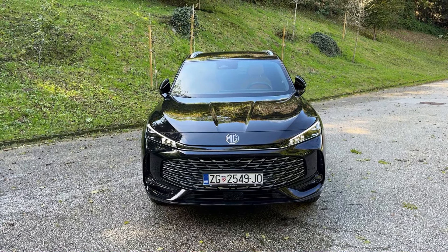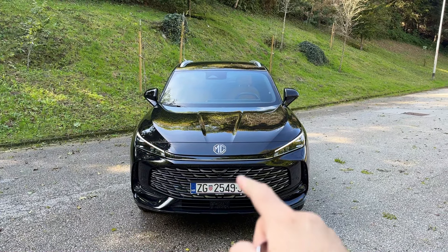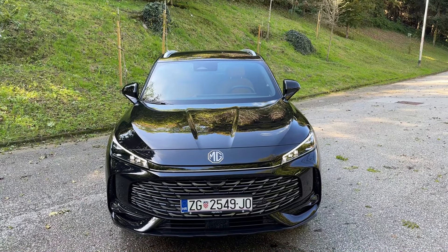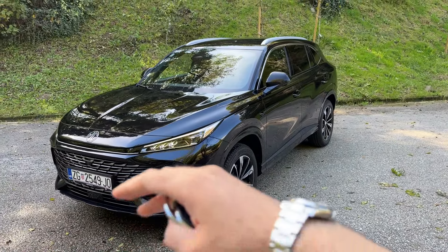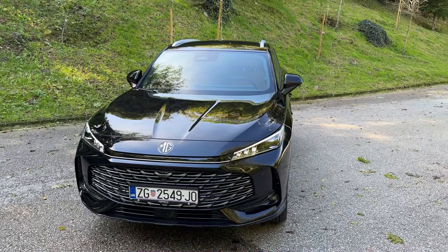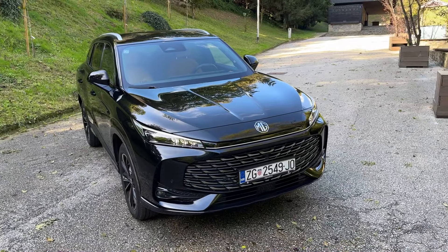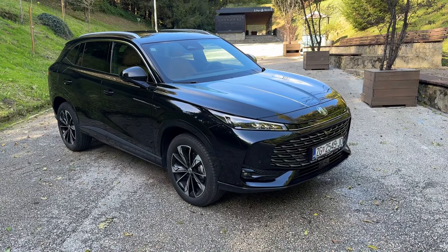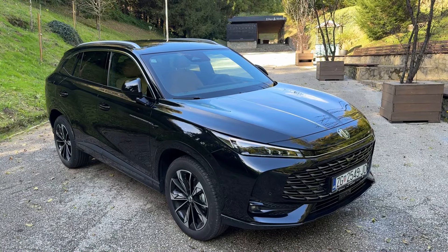Hello guys, welcome back to the channel. Today I'm going to show you all the details of the new MG HS. This is the new generation model — we have it here for a test and you may have seen some videos from the Croatian Premier recently. I also have the price list here inside the car, with the specifications available, so I'll show you how to configure it. We'll focus on this particular model with the luxury trim. Let's start with the design.